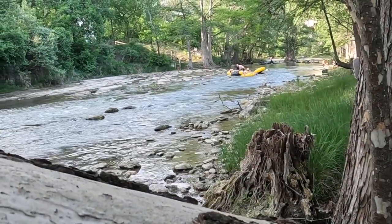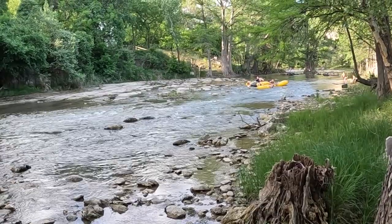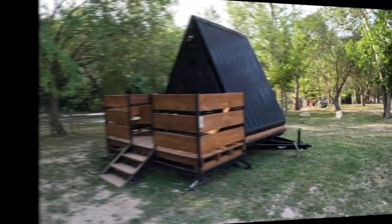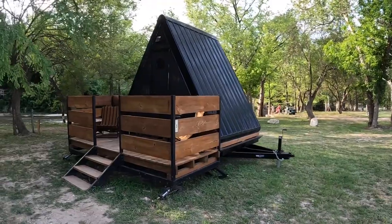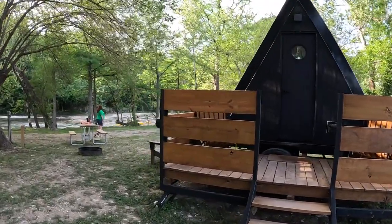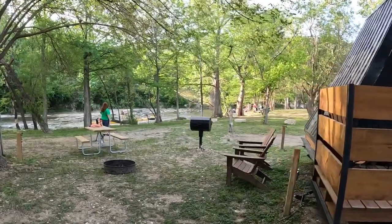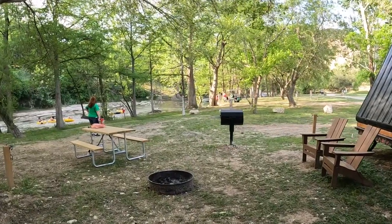This is the section of the Guadalupe River that runs through Camp Fimfo. You can see people enjoying tubing down the river, a little bit of rapids here, and just a beautiful view to hang out down by the river. We called these cabins earlier, but they're actually little A-frame trailers that you can rent like a cabin. They have a few steps up, a nice little porch, and then on the backside looking over the river, you have a couple of chairs, a fire ring, a picnic table, and a really nice barbecue.